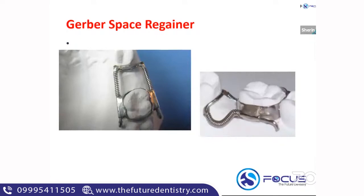Space regainer is a different topic. This picture of Gerber's space regainer looks similar to a band and loop — you can see banding around the tooth and a loop — but notice the coiled spring. The coiled spring shows that the appliance is active. If there is a spring wound over it, the appliance is active and it cannot be a space maintainer — it is a space regainer. This is the Gerber's space regainer.